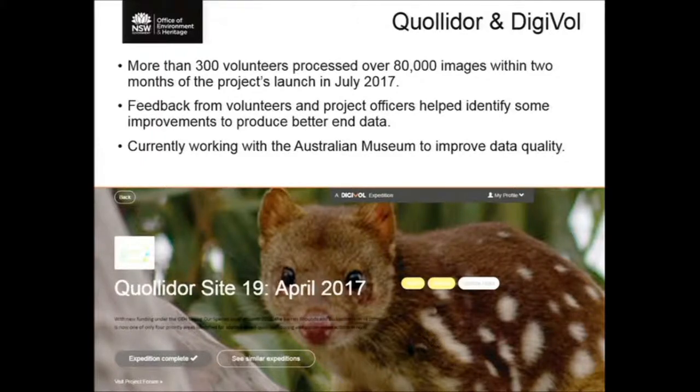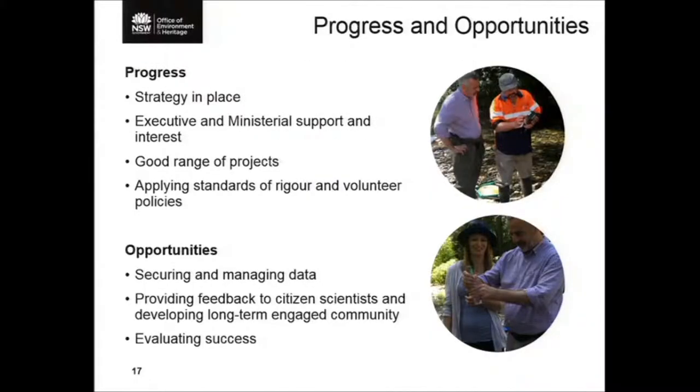Going back briefly to the container deposit scheme — we did have a very significant statistical review before we embarked on it, which changed quite significantly the way the transects were done and the way litter was surveyed on beaches. To sum up, I think we're doing quite well in OEH. We've got the strategy in place, which is very useful in guiding how we develop citizen science projects and gives us structure. We've got very strong ministerial and executive support, a good range of projects, and we're applying our standards of rigour and volunteer policies.